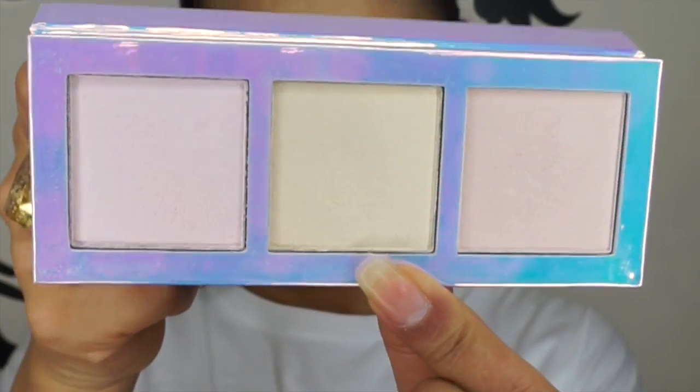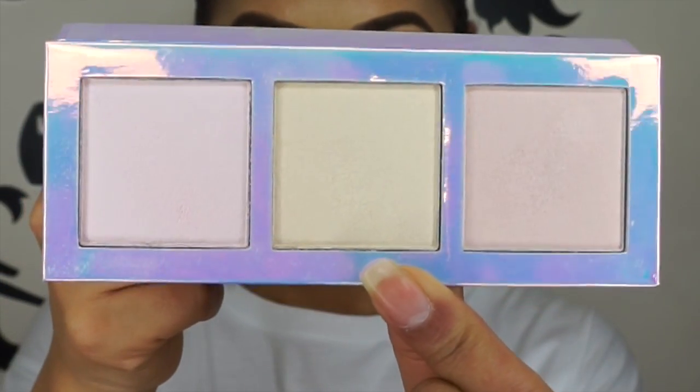I think this is the first highlighting palette that Lime Crime have come out with, and as you can see it's very holographic packaging, which I like. It comes in a cardboard sleeve, and inside there are three shades: pink, gold, and peach — nice and simple, not complicated. I'm actually wearing this on my face today as well, so let me quickly show you what the shades look like.